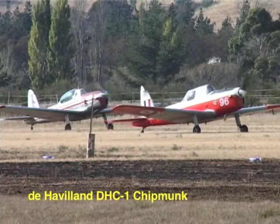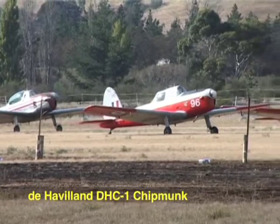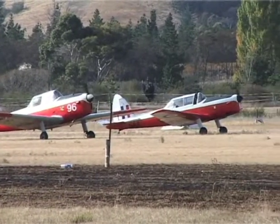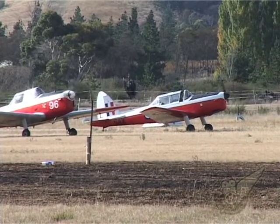Next up, and setting the scene for the massed aircraft formations that would follow later in the day, eight de Havilland Chipmunks made a series of formation flybys to warm up the growing crowd.